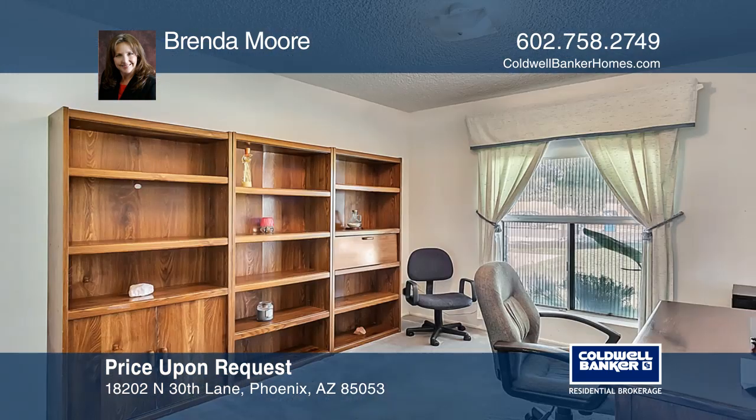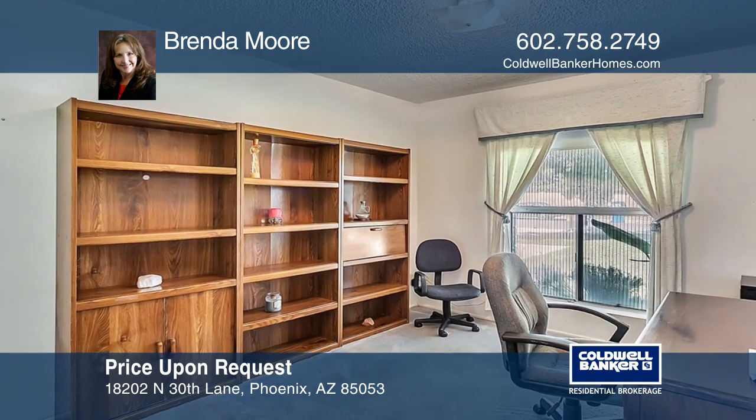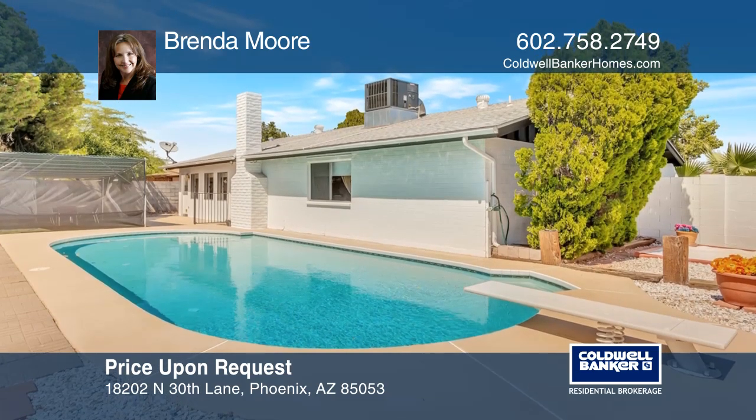This property has block construction, no HOA fees, and a washer, dryer, and fridge are included. You'll love the refreshing diving pool.